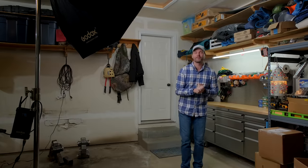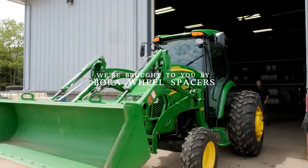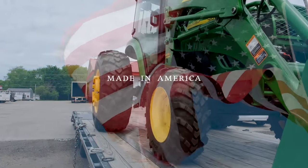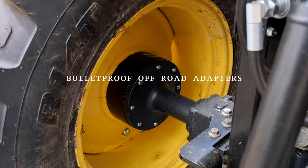We are proud to be sponsored by Bora Wheel Spacers. If you are feeling tippy on your tractor side to side, adding a set of wheel spacers can make a big difference. Bora is made in America, they have a lifetime warranty. Get more information at the link down below.